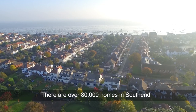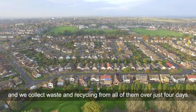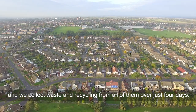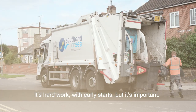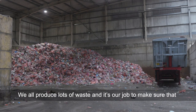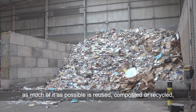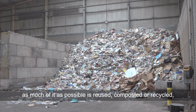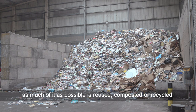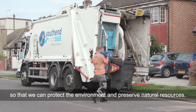There are over 80,000 homes in Southend and we collect waste and recycling from all of them over just four days. It's hard work with early starts but it's important. We all produce lots of waste and it's our job to make sure that as much of it as possible is reused, composted or recycled so that we can protect the environment and preserve natural resources.